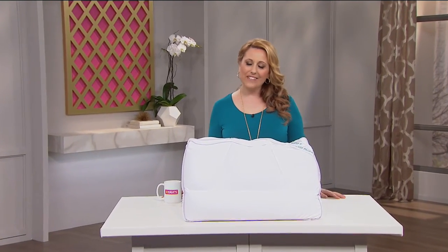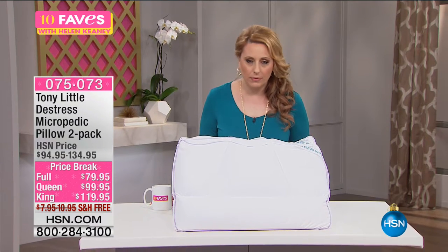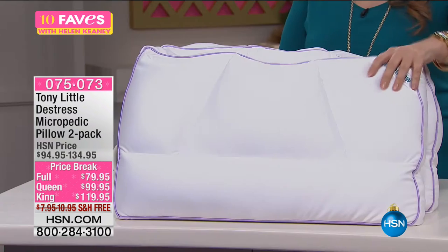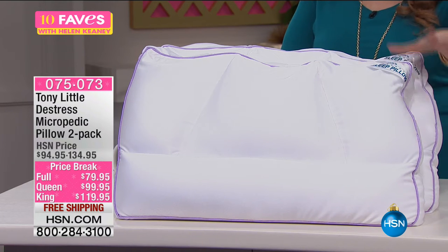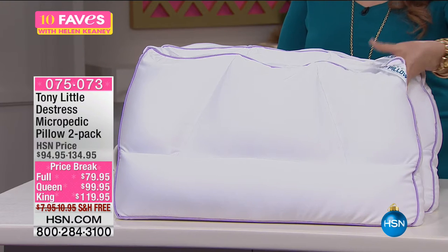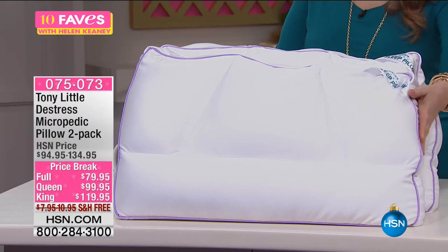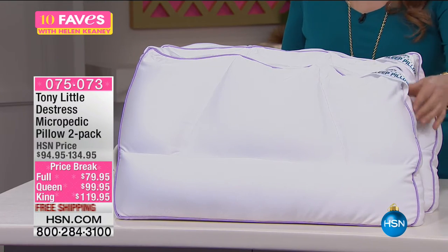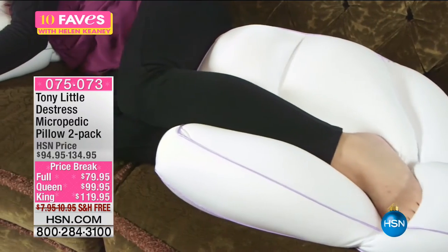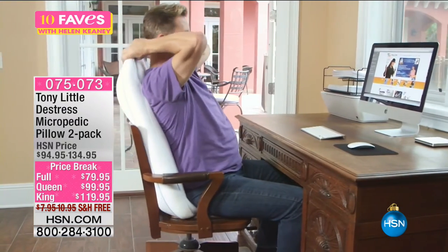Thank you for hanging out with me on 10 Faves. Maybe you're not getting a great night's sleep because you don't have the comfiest pillow in the world — but I have the comfiest pillow in the world. It's the De-Stress Micropedic Pillow, and it is a two-pack. You can get two full size, two queen size, or two king size. The full size is $79.95, three FlexPay of $26. The queen size is $99.95, FlexPay is $24.99. It's about the support — if your pillow is kind of stubborn and has a mind of its own, that is not the Tony Little De-Stress Micropedic Pillow.